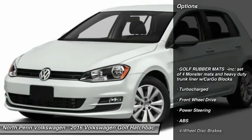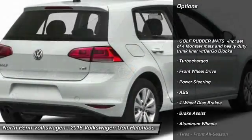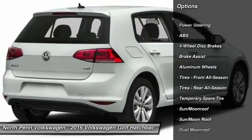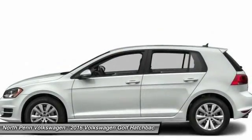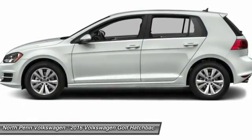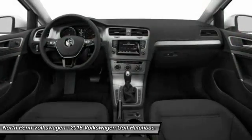Here are some of this vehicle's great options: anti-lock braking system, traction control, stability control, keyless entry, power passenger seat, backup camera, steering wheel audio controls, Bluetooth, moonroof, and leather-wrapped steering wheel.